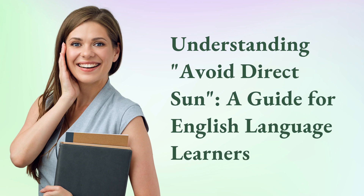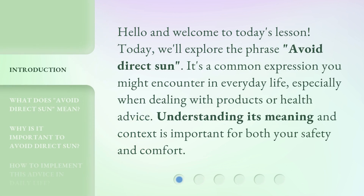Understanding 'Avoid Direct Sun' — a guide for English language learners. Hello and welcome to today's lesson. Today we'll explore the phrase 'avoid direct sun.' It's a common expression you might encounter in everyday life, especially when dealing with products or health advice. Understanding its meaning and context is important for both your safety and comfort.